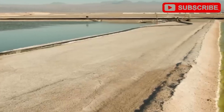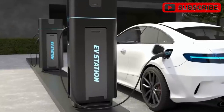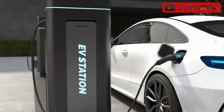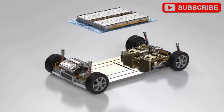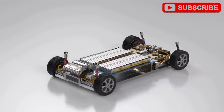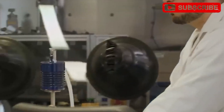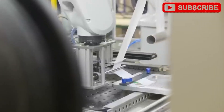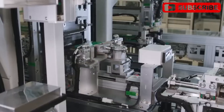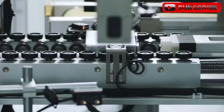A long-range version could push further, though it'll cost more — likely $28,000 to $30,000. These batteries charge faster, up to 1,000 kilowatts in lab tests, potentially fully charging in three minutes. Real-world speeds for the Model 2 should hit 250 to 350 kilowatts, reaching 80% in 10 to 15 minutes, crushing the 20 to 40 minutes of lithium-ion EVs on V3 Superchargers. This speed tackles range anxiety, making the Model 2 a no-brainer for urban commuters.